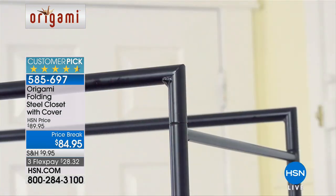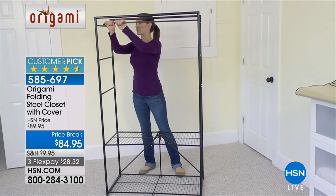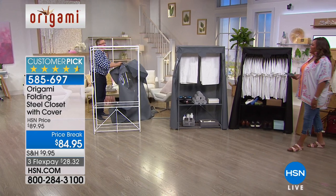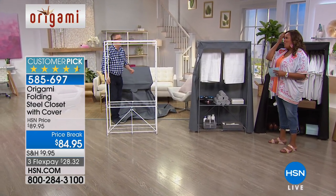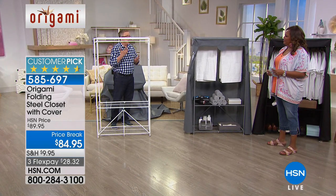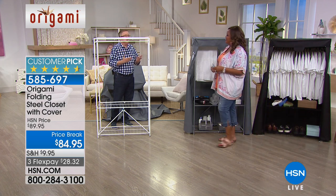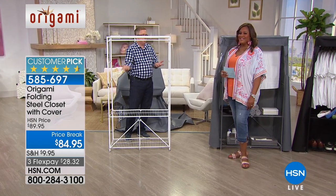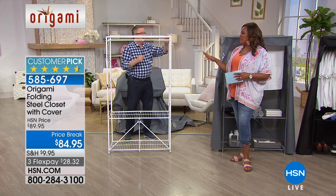That's why it's a customer pick and it's $84.95. You could spend $80 a month on a storage space, but my last storage space was $225 a month — air conditioned because I had clothes in it. We went from a big house into a little condo, and I realized I could be making a payment on a bigger house instead of paying for storage. So these are very convenient.